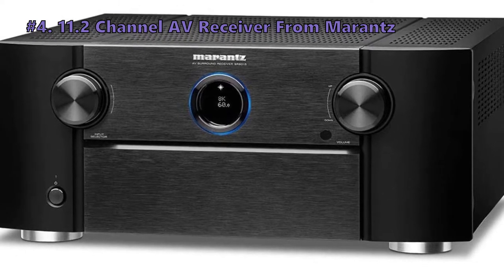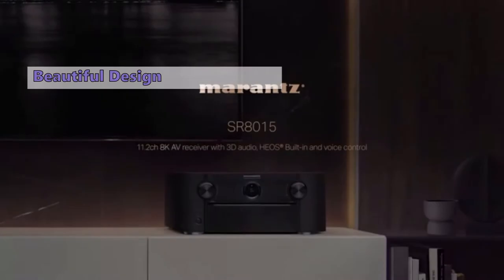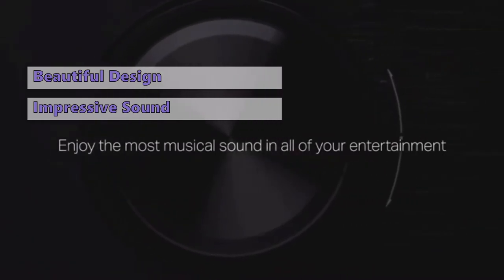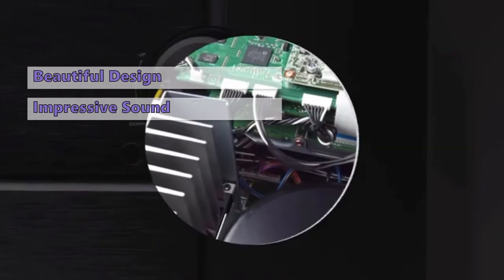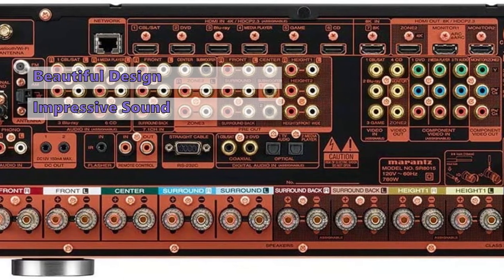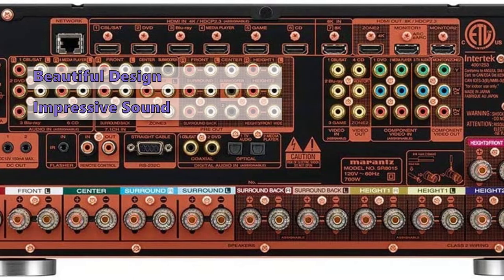Moving on, the next receiver is the 11.2-channel AV receiver from Marantz — the SR8015. This is a brilliant amplifier at an incredible price and a great option for impressive sound and versatile setup flexibility. If you're looking for a superb amplifier at an extremely reasonable price, look no further. It's the best at managing the volume of a speaker system and is a brilliant choice for those who love music and films in quieter listening environments.